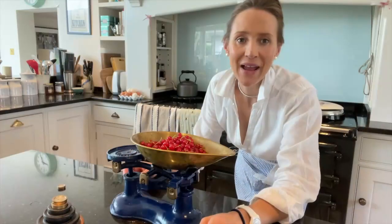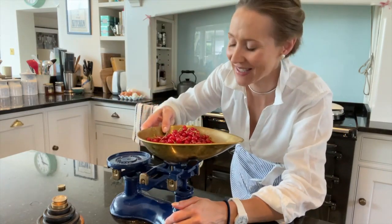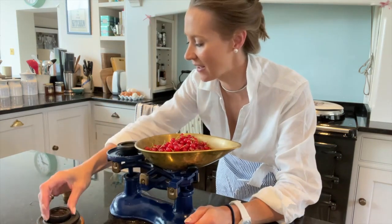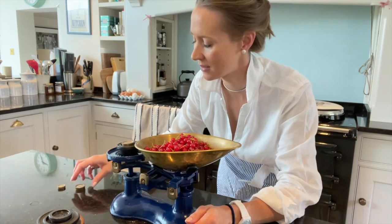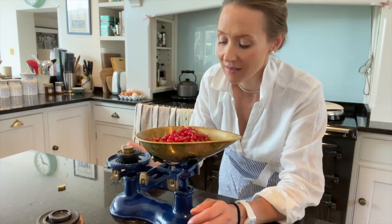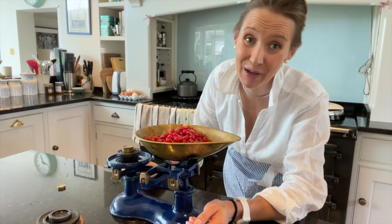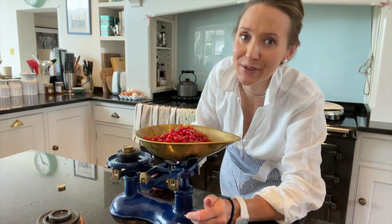I'm going to weigh out my red currants and see how many we've got. I love using these old-fashioned scales - it's really great for the children too, to get some counting and do a bit of maths. So I've got 11 ounces - that's a pretty good harvest. I'm quite pleased with that. I could get some more from the fruit and veg shop down the road, but I'm carless at the moment, so I'm going to have to make do with this lot, which hopefully might make a jar or two.